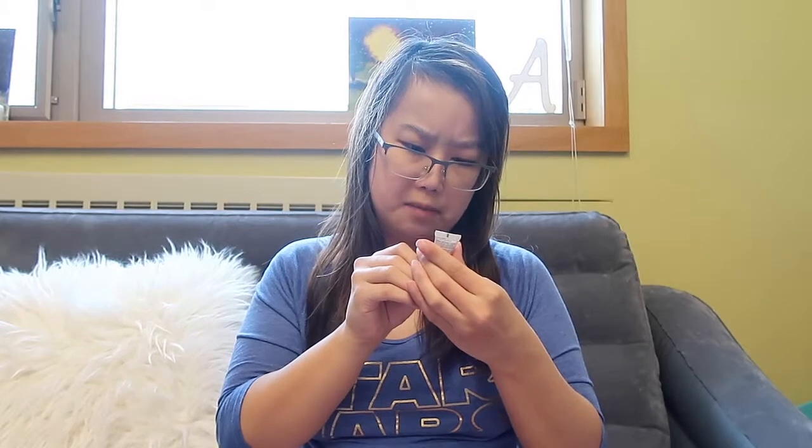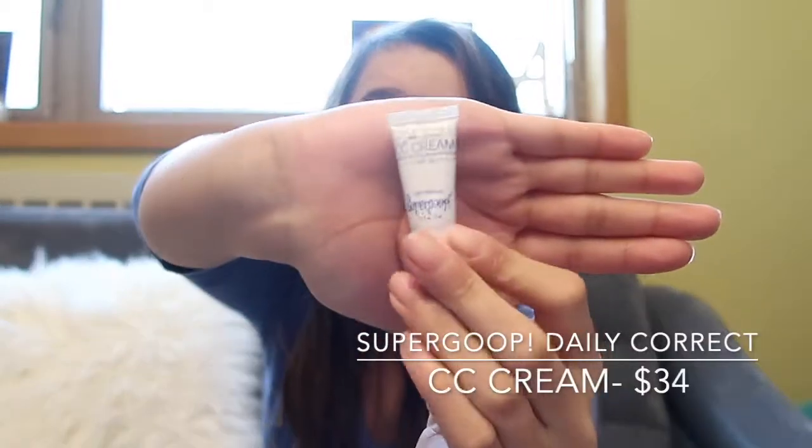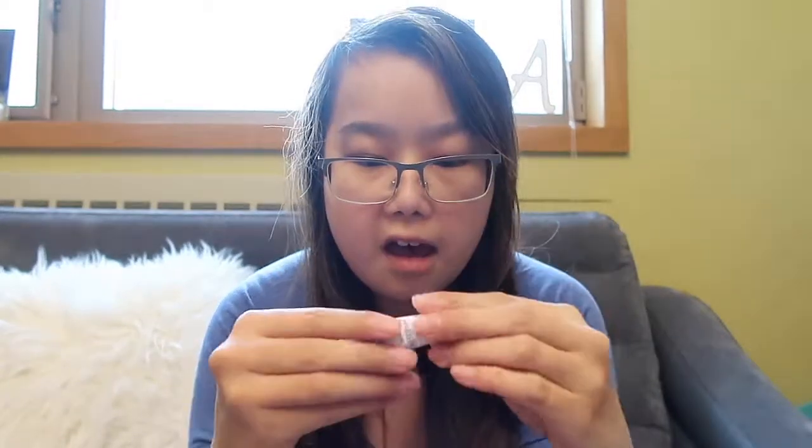The next product I'm pulling out is this Super Goop Daily Correct CC Cream Sunscreen. I'll be honest — I don't really understand what CC cream is. This one is by Super Goop, and it's in the shade light medium, which matches my skin tone as someone of Asian descent. It's a nice CC cream.